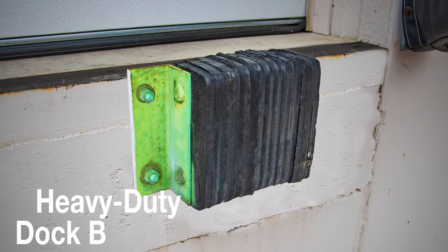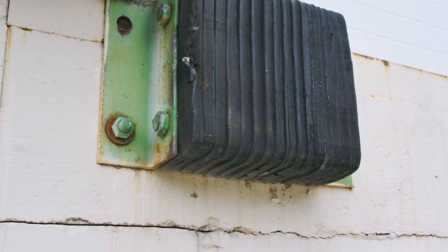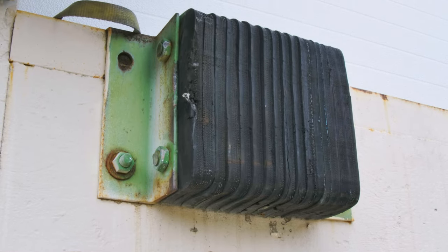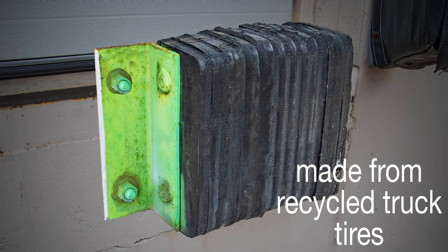Action Industries offers heavy-duty laminated dock bumpers that can be installed anywhere a truck or vehicle comes into close contact with your facility. Our dock bumpers are made up of laminated, tightly sandwiched pads of recycled truck tires.